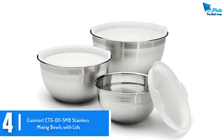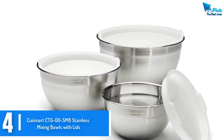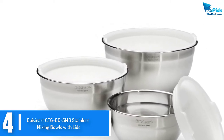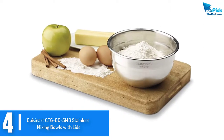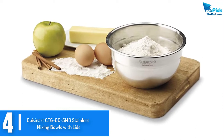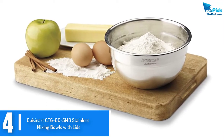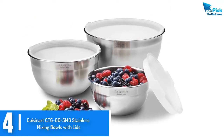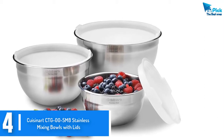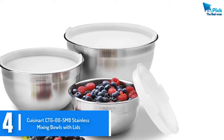Moving on at number 4, we have the Cuisinart CTG-00-SMB Stainless Mixing Bowls with Lids. This is a high quality stainless steel mixing bowl set coming in a value set of 3. The bowls come in different sizes of 1.5 quart, 3 quarts and 4 quart to offer you options when mixing. The set is an excellent buy that comes with lids to keep your ingredients safe. All 3 bowls are freezer safe, dishwasher safe and refrigerator safe. They remain highly rated and recommended online for their quality and durability.